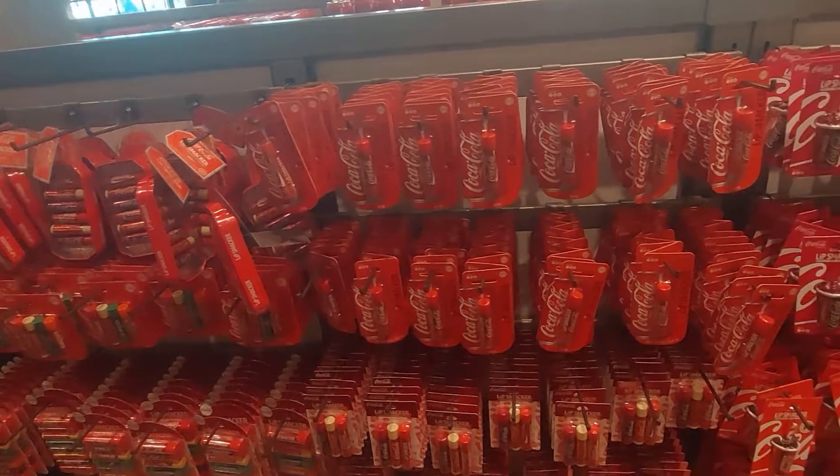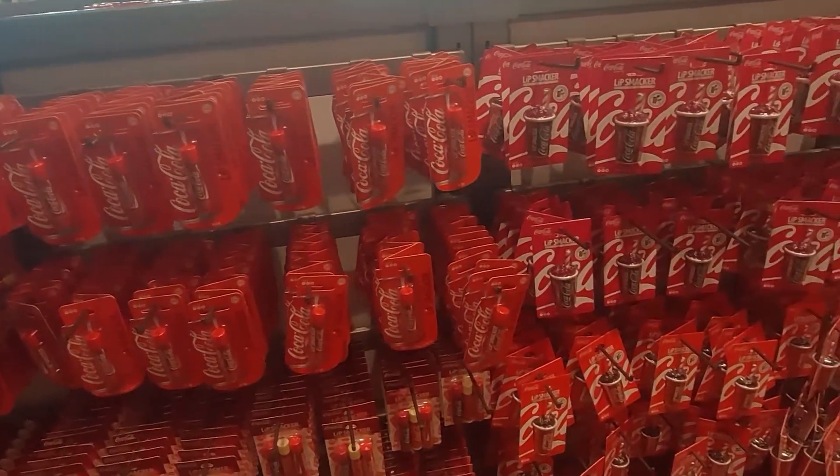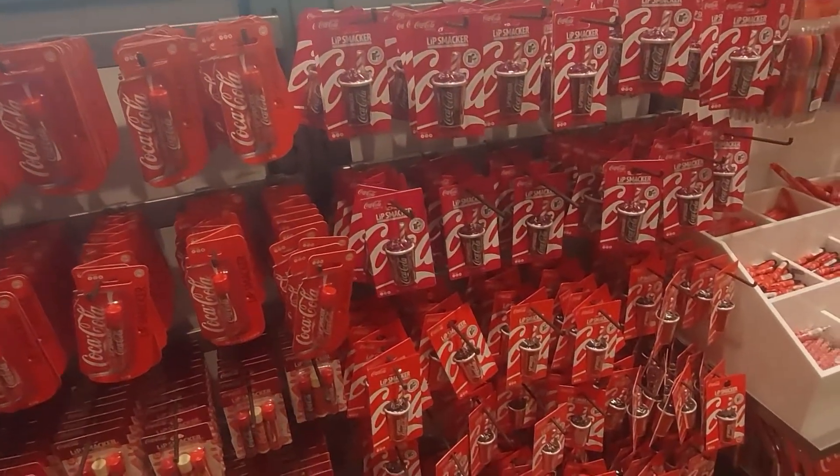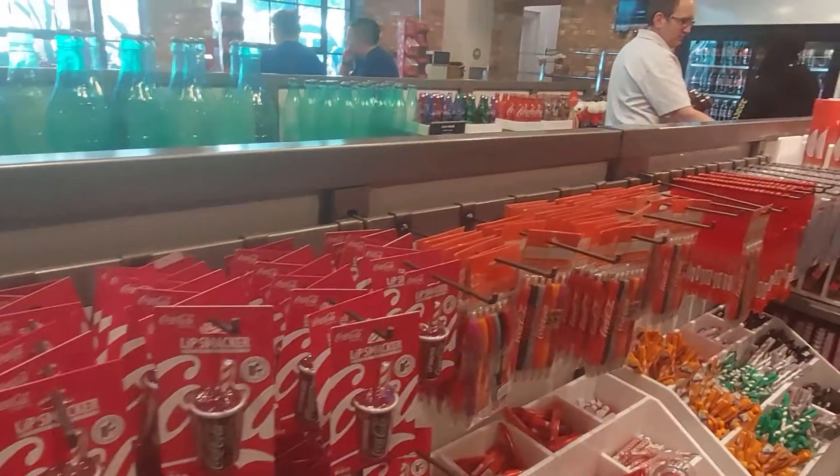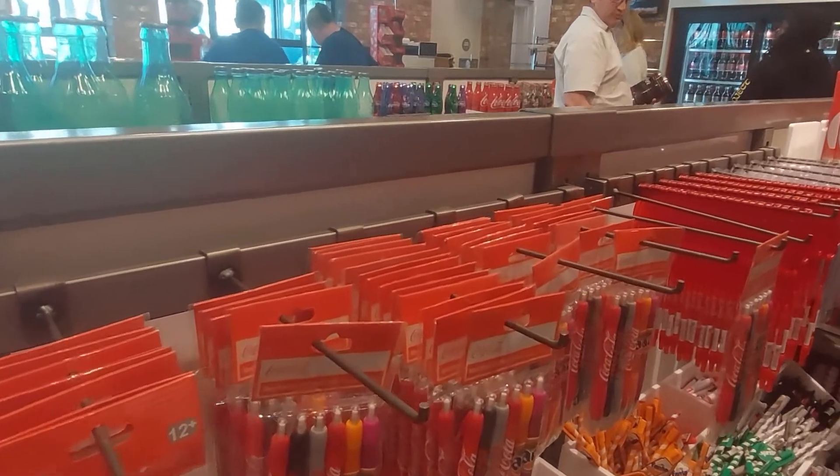Lip gloss — I think we need some lip gloss! No, no, that's cool though. Some pens here, these are cool.